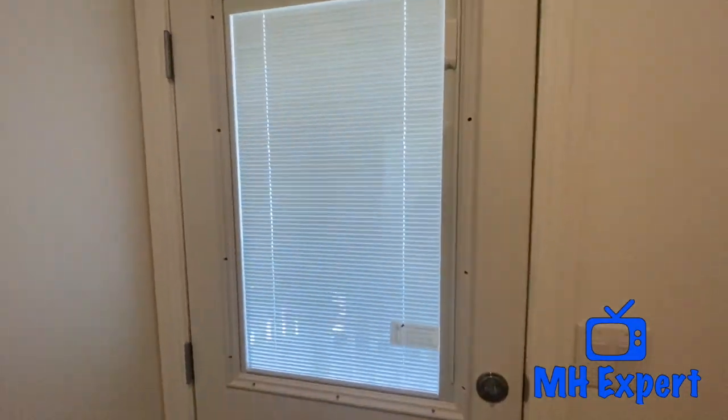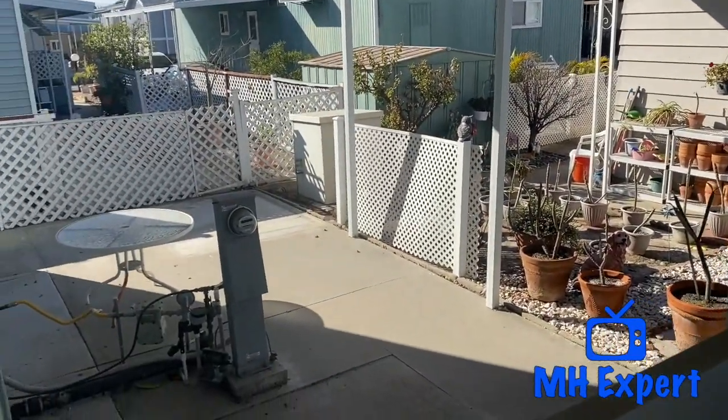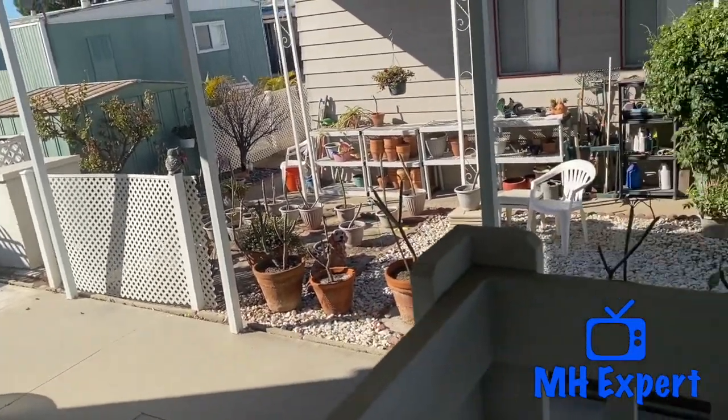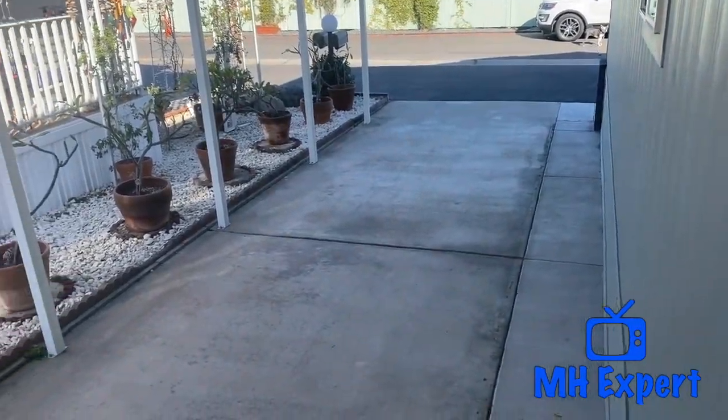I love this feature right here — you can open it and close it. It's a very nice feature. And also what you're going to get is this large carport. Very nice, large carport. You have a little patio area back there. You can easily fit three cars end to end in here.